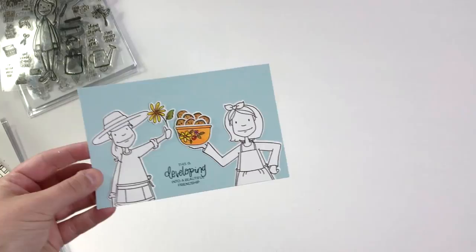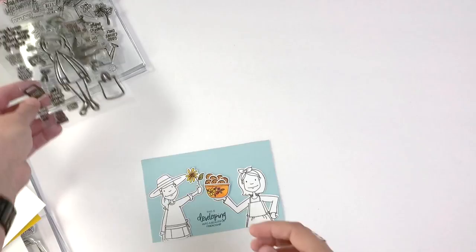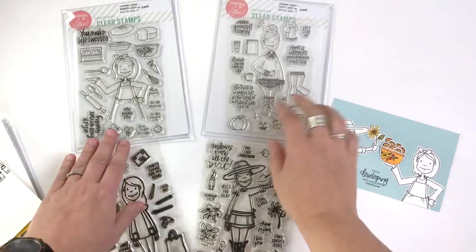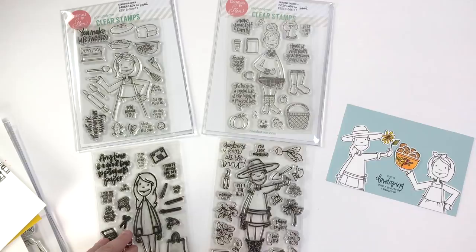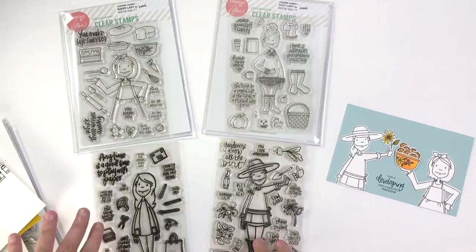I wanted to show you just a reminder about how well these sets work together. You can mix and match all the accessories from these ladies — we've got the crafty lady, the plant lady, the baker lady, and the cozy lady — and these are designed so that you can mix and match. So the cozy lady might also be a photographer and you could pair those pieces with her. The baker lady might have some vegetables in her hand, or she might be wearing an apron because she's about to get crafty and she's a messy painter — like someone I know, talking about myself.